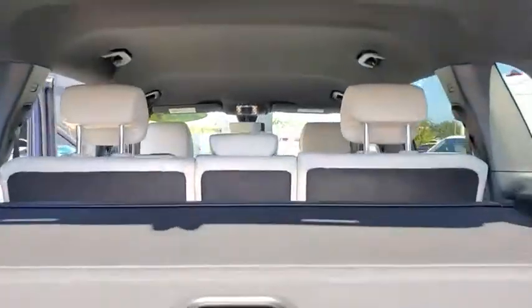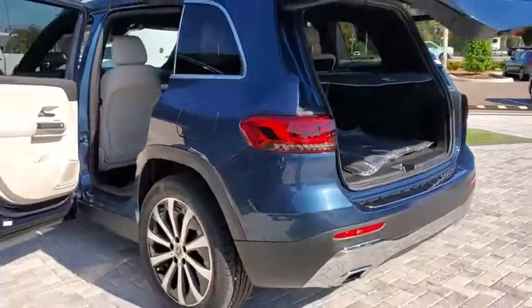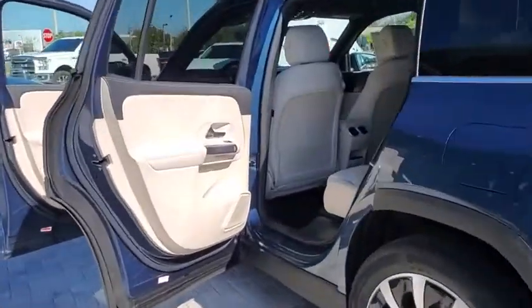Traction control, power passenger seat, power liftgate, Bluetooth wireless data, hands-free phone, dual airbags, power steering, four-wheel disc brakes, eight speakers.